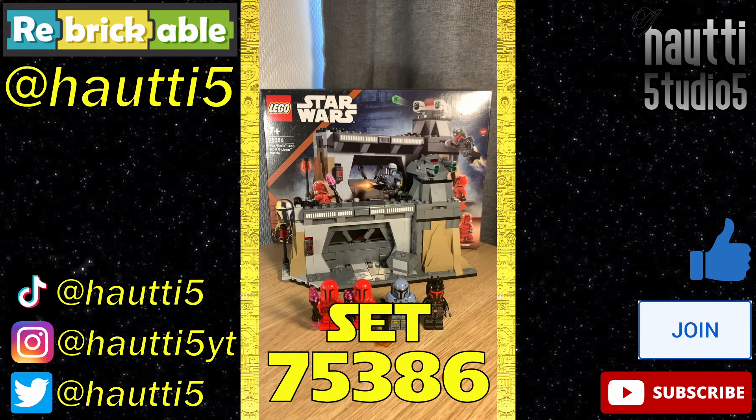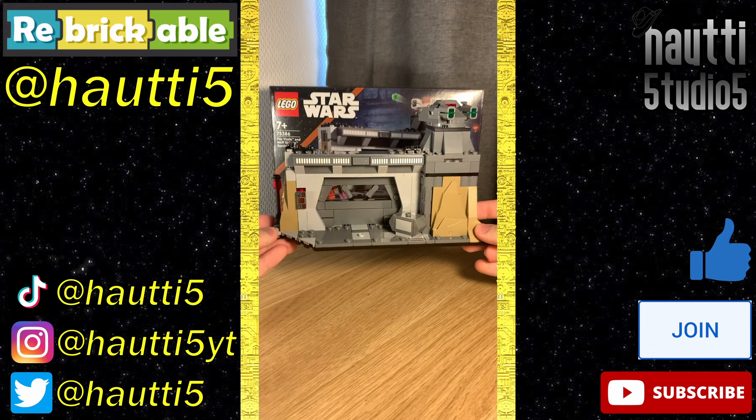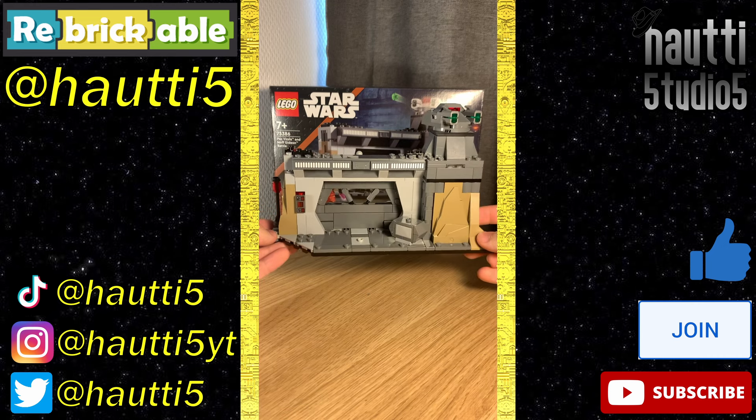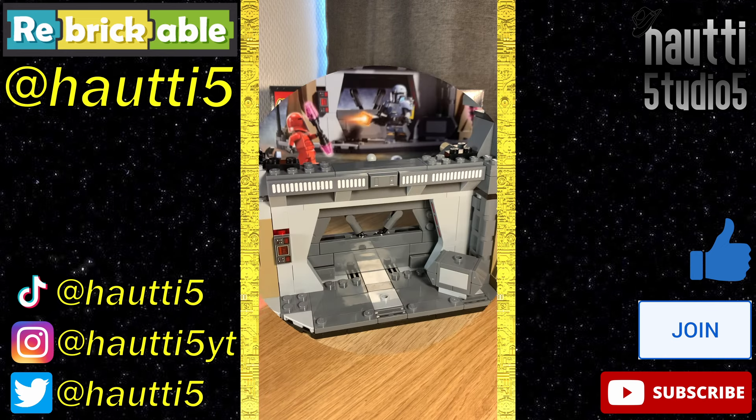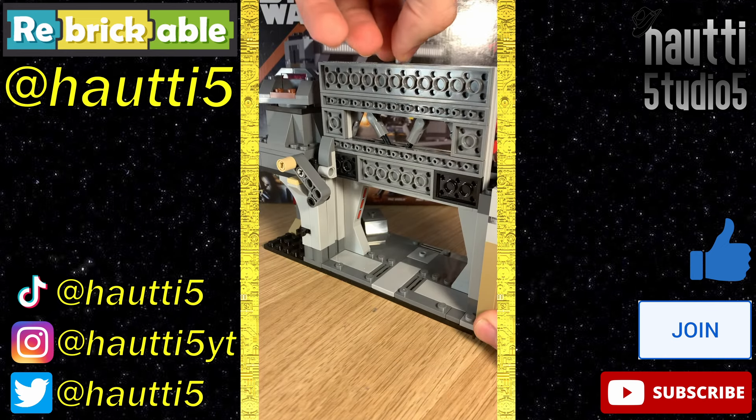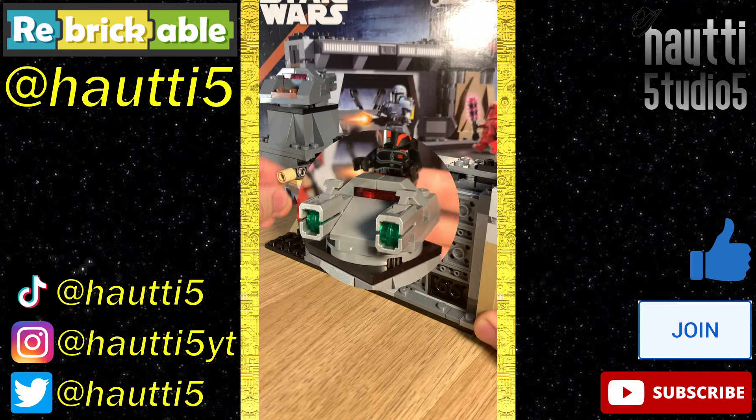Lightspeed Leg Review number 45, set 75386. Oh look, the build's another wall from the Caves of Mandalore — this one has a fancy door on it though. All jokes aside, I do like this build. It's a fine enough background for the figures. The door automatically locks into place when lifted open, and can be closed by pushing on this lever.